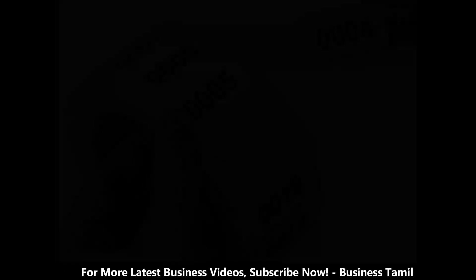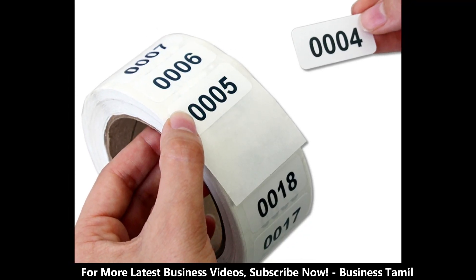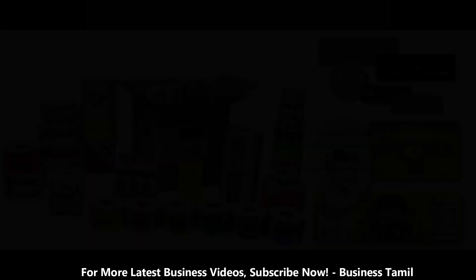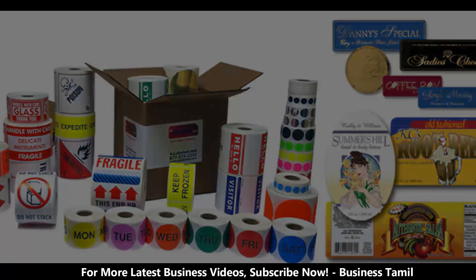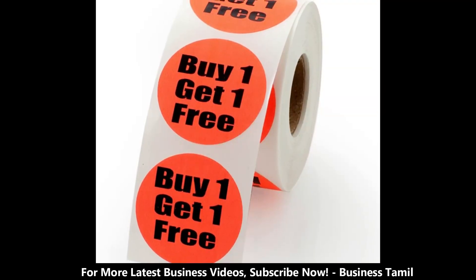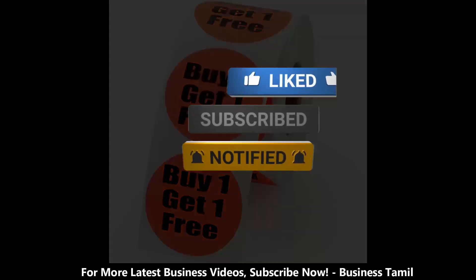You can also use the design of the label, and you can also use social media to reach customers. You can start the label business — this is very useful. Please share this video, subscribe, and share.